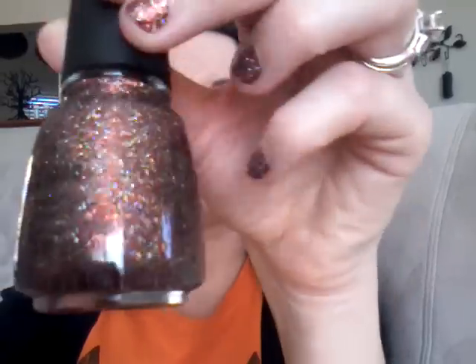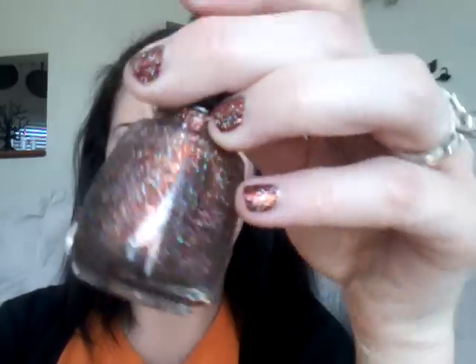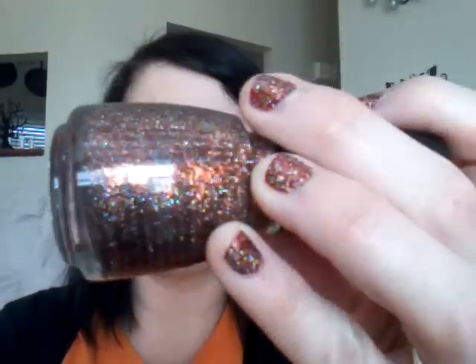And then the last one that came in the set is the one I'm wearing. I'm wearing it over top of just a dark red, but this glitter is dense enough that you can wear it by itself — you don't have to paint it over something. This is Glitter Goblin, and it's really pretty. It's different than a lot of glitters I've seen — it has gold, purple, silver, and orange glitter. It's just really pretty and goes well over a lot of different colors. That's the one I was trying to get, so that's the reason I bought the whole set.